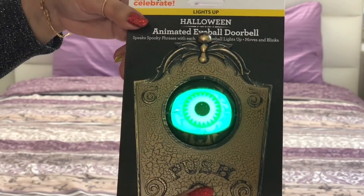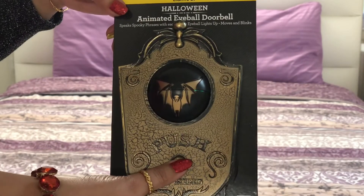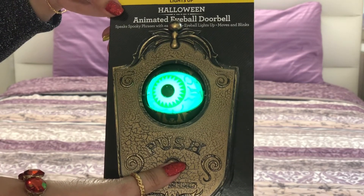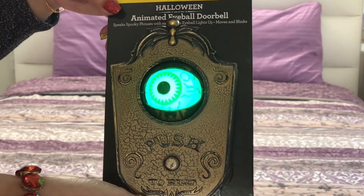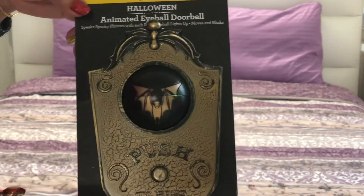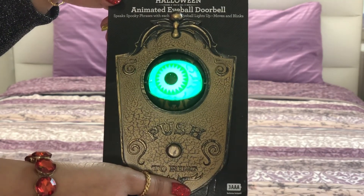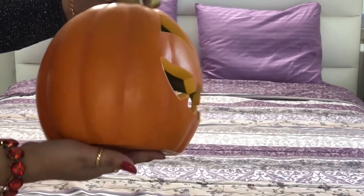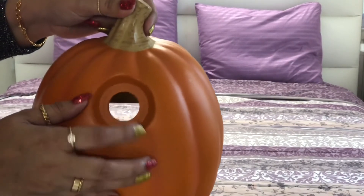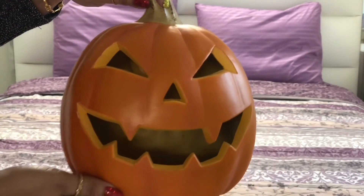I also found this animated eyeball doorbell — we'll put it at the entrance. It says things like 'Enter at your own risk' and 'Welcome.' Two or three years back I also got this small jack-o-lantern from Target. It came with a small bulb but I've lost it — I need to check my Christmas decorations to see if I can find a matching bulb so I can use it.